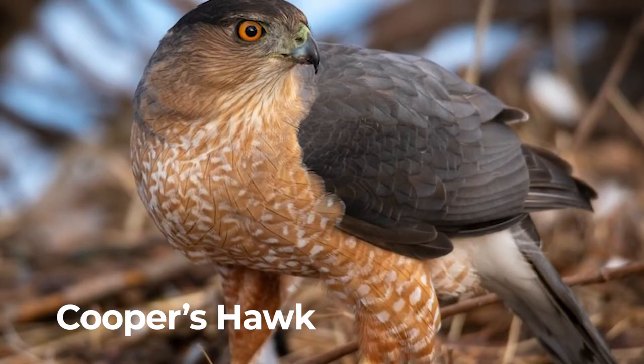Cooper's hawk. Their eyes change color as they age. These raptors are true carnivores.